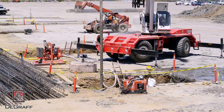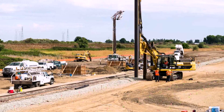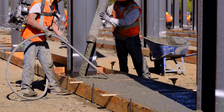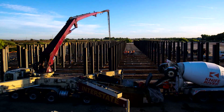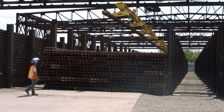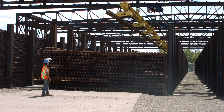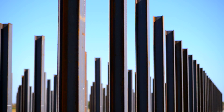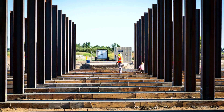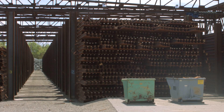JBS Cranes chose DeGraff Development Incorporated to install the complex foundation design for the facility. This included 65-foot deep concrete caissons and a sophisticated electrical system capable of operating a 480-foot magnetic rail handling crane. DeGraff also utilized a series of pile-driven steel beams with minimum tolerances to maximize the storage of the railroad rails.